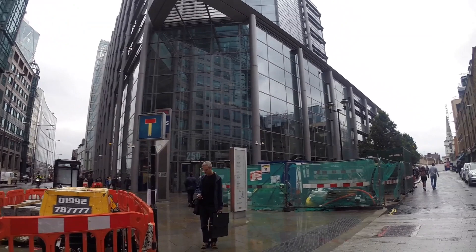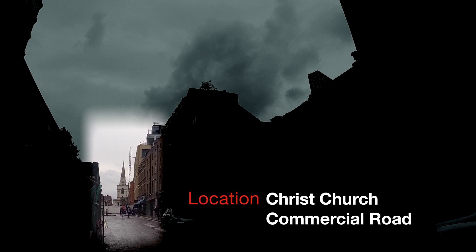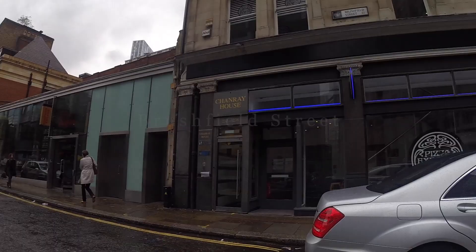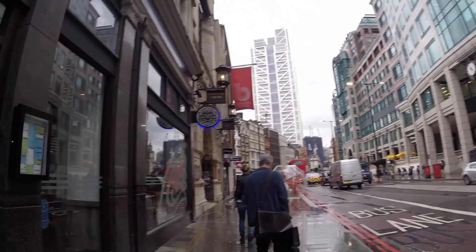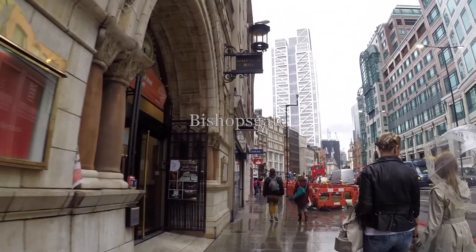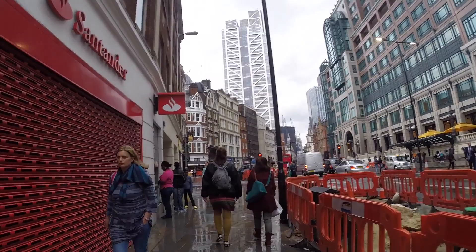This is Brushfield Street, and what I wanted to show you — just popping into view now — is Christchurch on Commercial Road, Nicholas Hawksmoor's church, very near Dorset Street and Hanbury Street as well. This is Brushfield Street; I just want to show how close those things were. Bear in mind as well, if you actually come and place yourself here, things look even closer. One of the effects of the camera is to make things look further away than they would appear in real life.